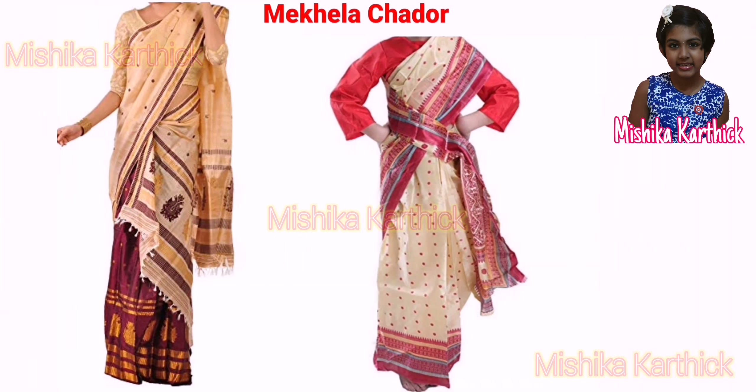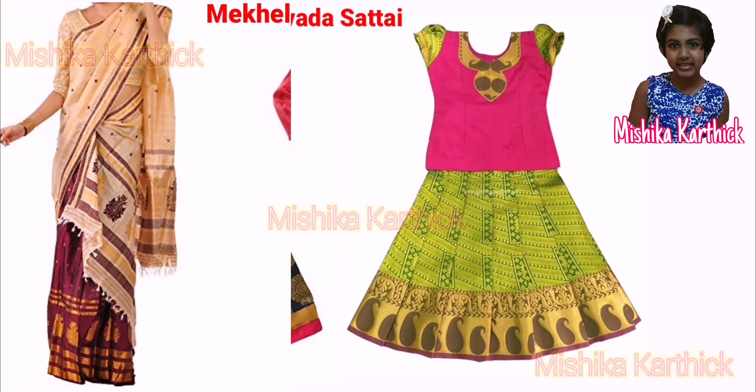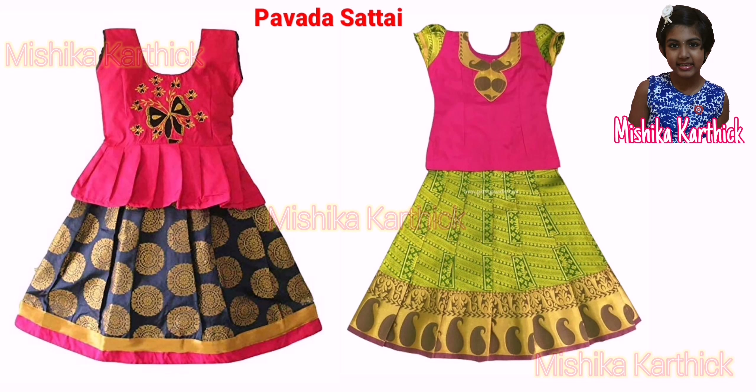The traditional dress of women of Assam is mekela chador. In South India, girls sometimes wear a long skirt known as pavada.